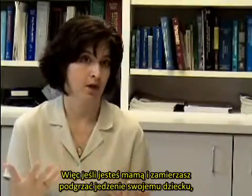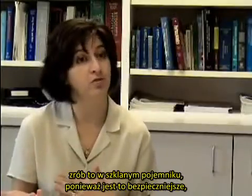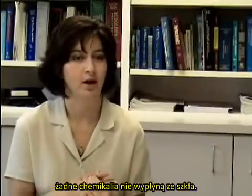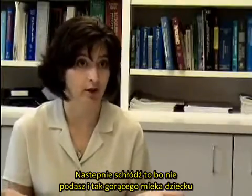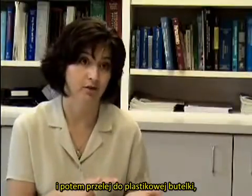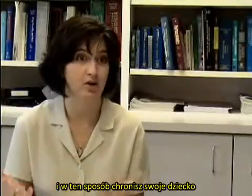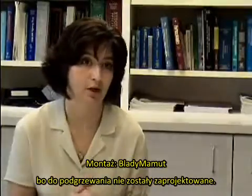So if you're a mom going to heat up formula for your baby, heat it up in a glass product because that's going to be safer — nothing is going to come out of glass. Then let it cool off, because you don't want to give your baby hot formula anyway. Let it cool off in the glass and then pour it into the plastic bottle. The chances of anything coming out at that point are very, very minute, and you're keeping your baby safe by using these products the way they're supposed to be used.